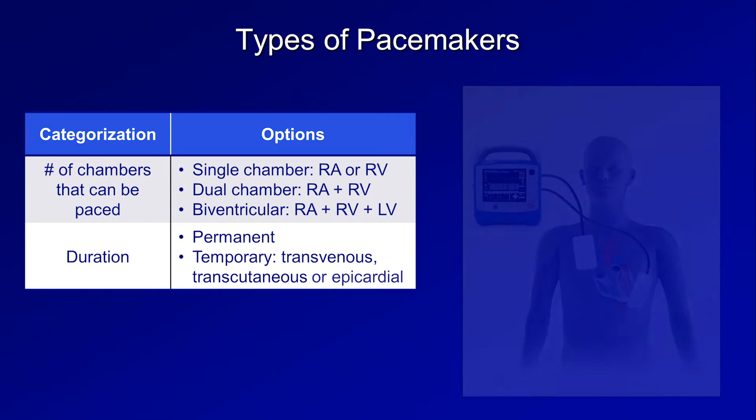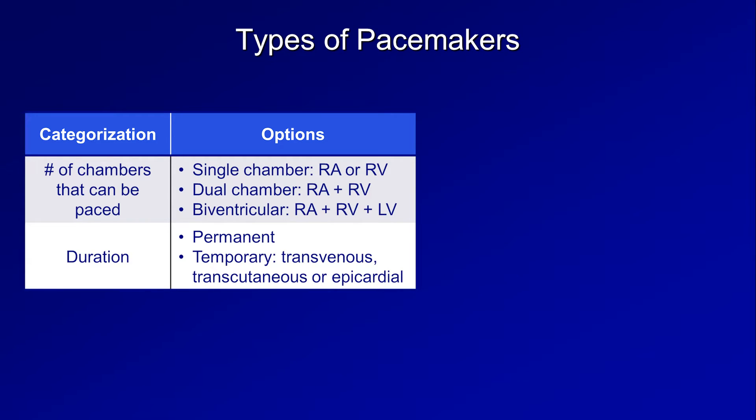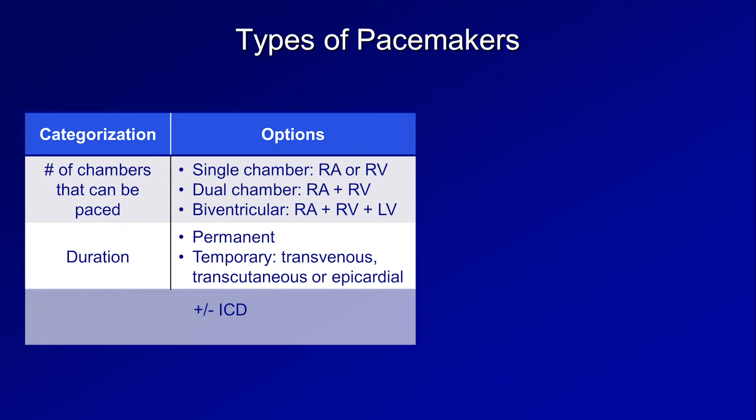Lastly, there are epicardial pacemakers that are occasionally placed at the time of cardiac surgery. And finally, pacemaking devices can be categorized based on whether they do or do not have the ability to defibrillate the heart in the event of ventricular fibrillation or sustained ventricular tachycardia, which would classify them as an implantable cardioverter defibrillator. While most pacemakers do not have the ability to defibrillate, almost all ICDs have some pacemaker function available, whether or not the patient actually requires it.